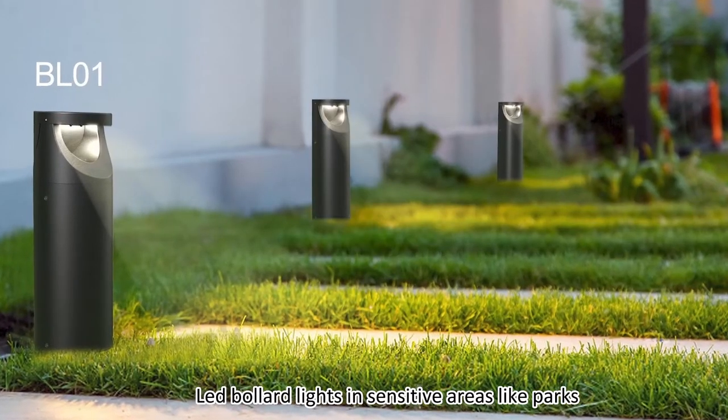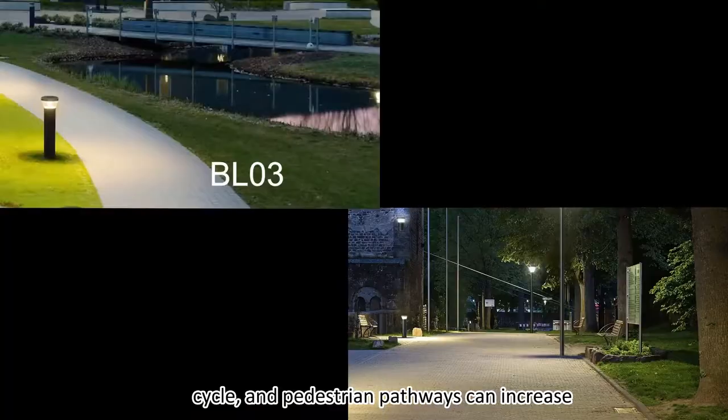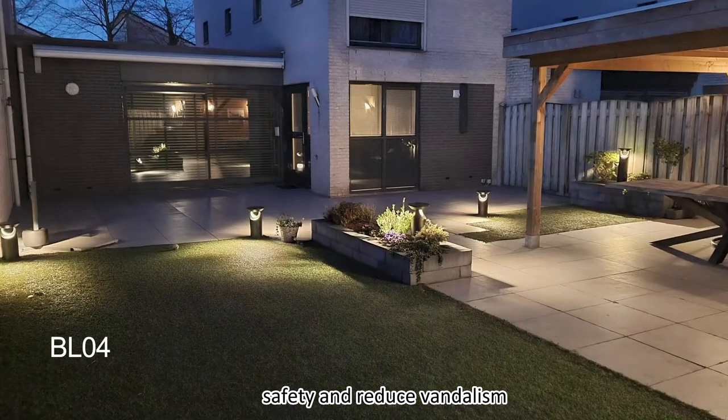LED bollard lights in sensitive areas like parks, cycle, and pedestrian pathways can increase safety and reduce vandalism.